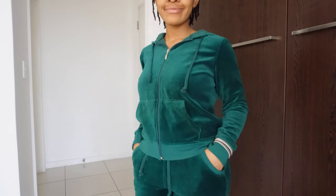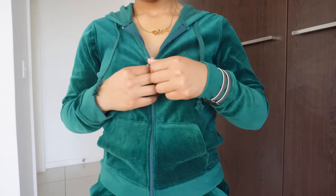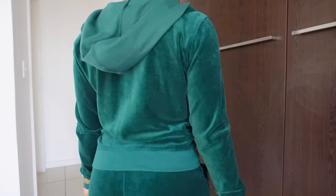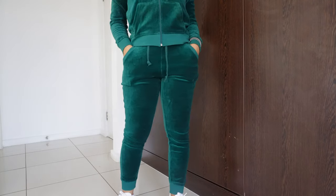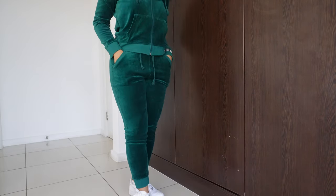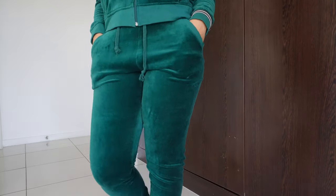The next item is the Original Trendsetter velour set in the color Hunter, in a size small. Ladies and gentlemen, this is meant to be three-quarter pants and a matching jacket, but to me it's not three-quarters — and I'm very happy with it. I love the velour concept; it's giving early 2000s. I love the texture, how comfortable it is, and for once something genuinely fits me. I love the color — that's the highlight of this outfit.